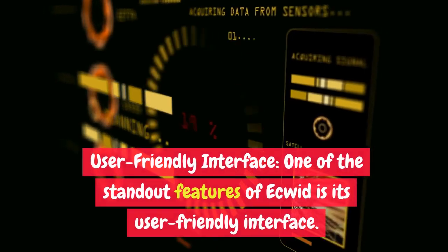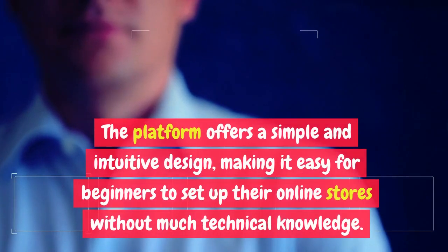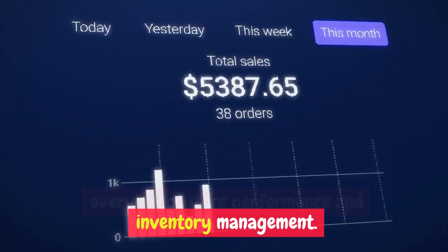User-Friendly Interface. One of the standout features of Ecwid is its user-friendly interface. The platform offers a simple and intuitive design, making it easy for beginners to set up their online stores without much technical knowledge. The dashboard provides a clear overview of store performance and inventory management.